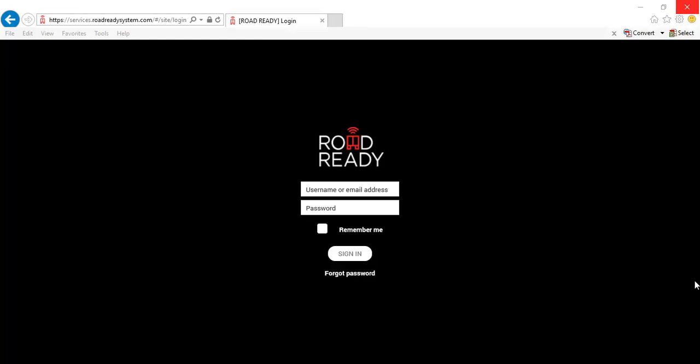To access the RoadReady user interface, all you have to do is insert your username or email address, followed by a password, and then you hit the sign-in button below.